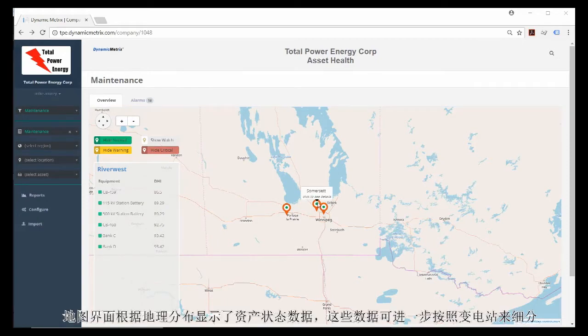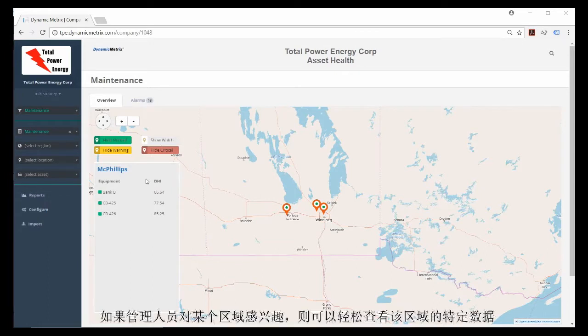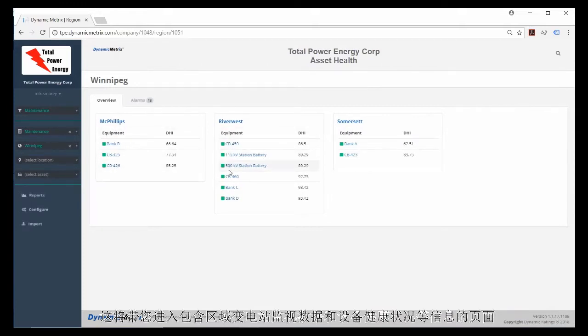The map view shows asset condition data broken down into substation views. The markers allow a quick view of which substations have assets being monitored — the color of the marker is an easily identifiable indication of whether the asset is healthy or not. Filters can be applied to only show assets with certain health conditions. If managers are interested in a certain region, simply go to the left drop-down box titled Select Region and select the region of interest to see regional substation monitoring data and health index information.